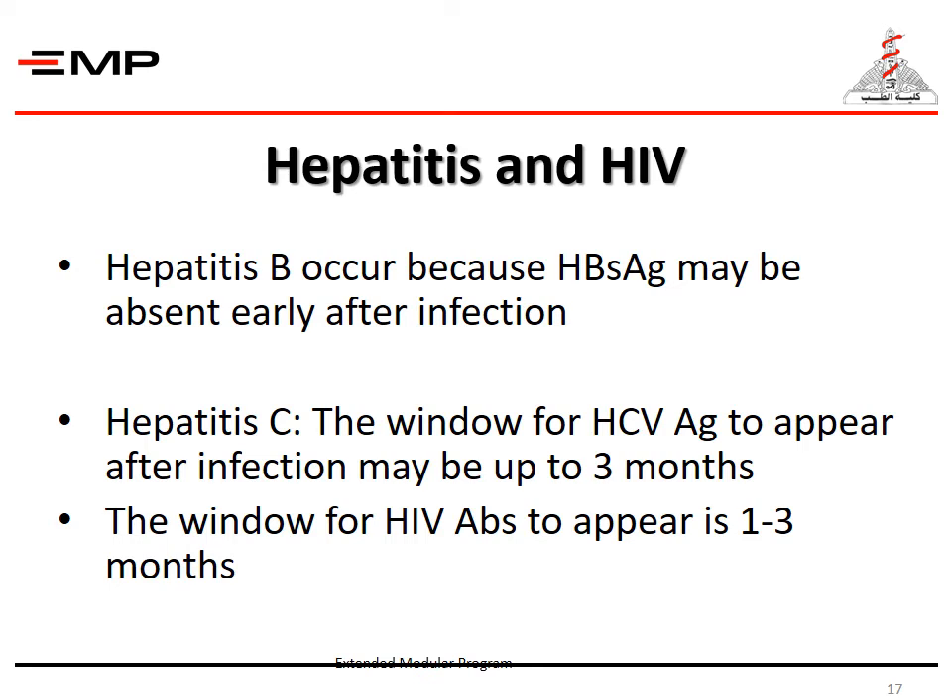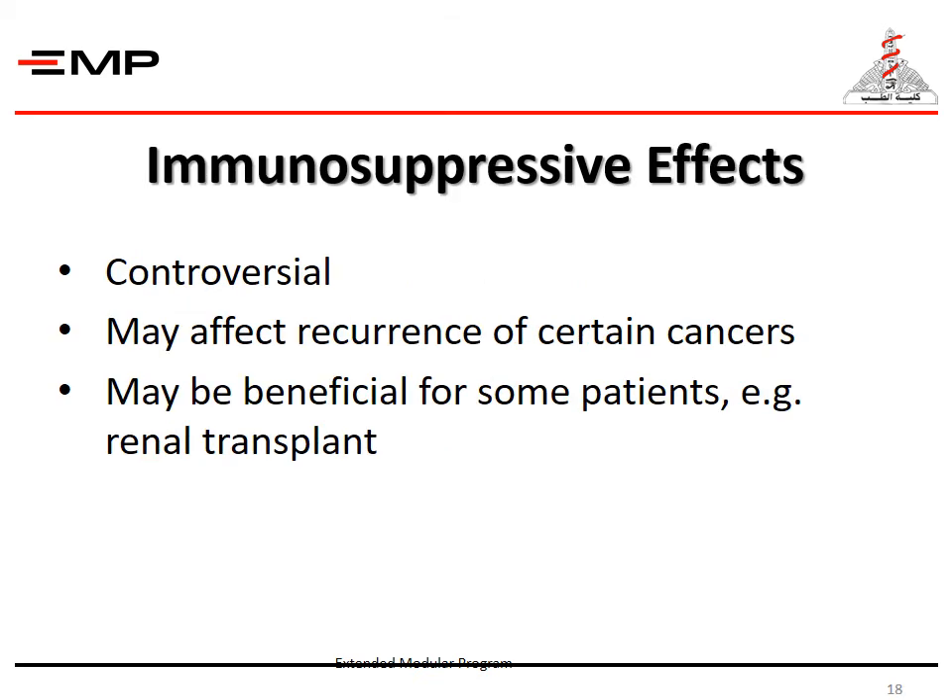Hepatitis B occurs because hepatitis B surface antigen may be absent early after infection. Hepatitis C has a window for HCV antigen to appear after infection of up to three months. The window for HIV antibodies to appear is one to three months. The immunosuppressive effects of blood transfusion are controversial — they may affect recurrence of certain cancers, but may be beneficial for some patients, for example in renal transplant.